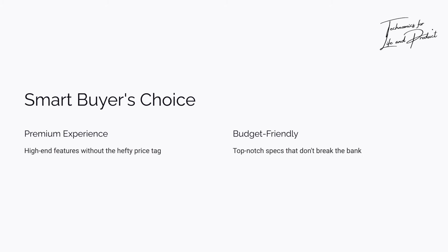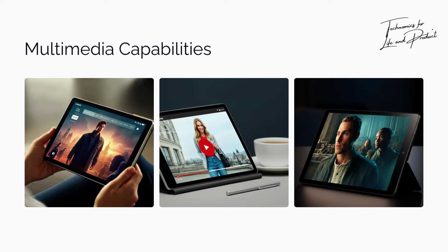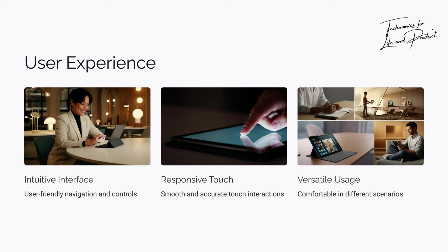Why am I hyping this so much? Because it deserves it. The Lenovo Xiaoxin Pad Pro is proof that you don't need to spend a fortune to get a premium experience. It's the perfect tablet for smart buyers — people who want top-notch specs without breaking the bank.